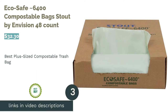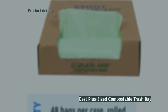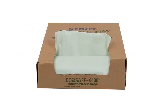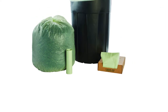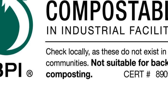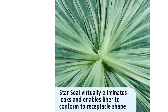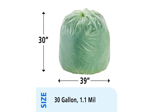The next product is EcoSafe 6400 Compostable Bags Stout by Envision 48 Count. Stout by Envision's massive compostable trash bags can hold up to 30 gallons of trash and are made by US citizens who are blind or visually impaired. These sturdy trash bags are fully compostable and boast a thickness of 1.1 mils, in addition to a powerful star-shaped seal at their bottoms to help prevent leakage. While their size might tempt you to use them for yard work, one or two users warn that branches or other sharp, solid objects can still poke holes through them. It's also important to note that these bags are designed to be composted at commercial facilities, not at home.